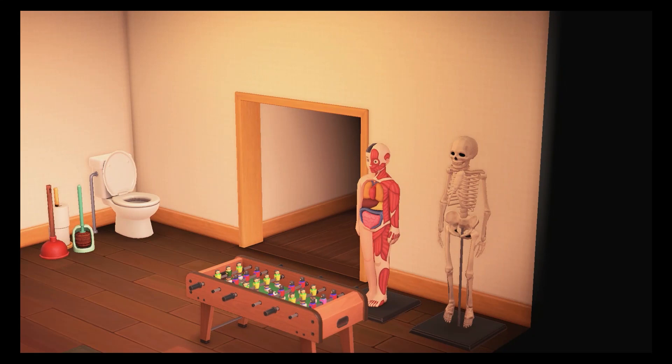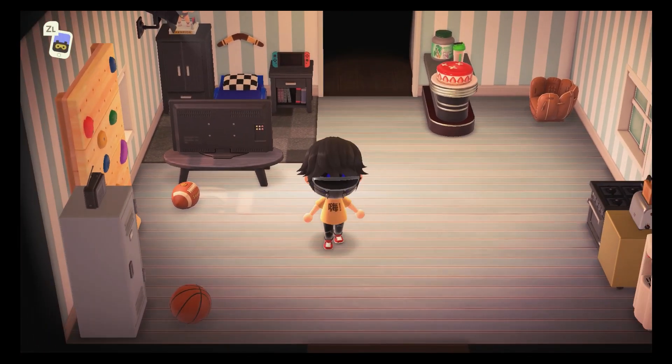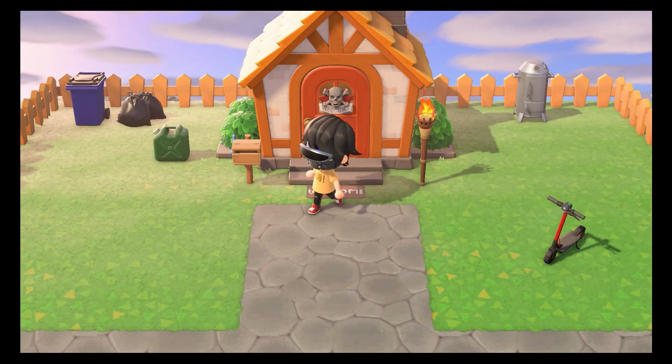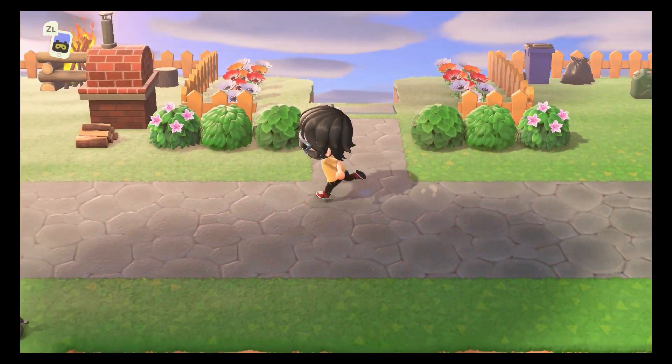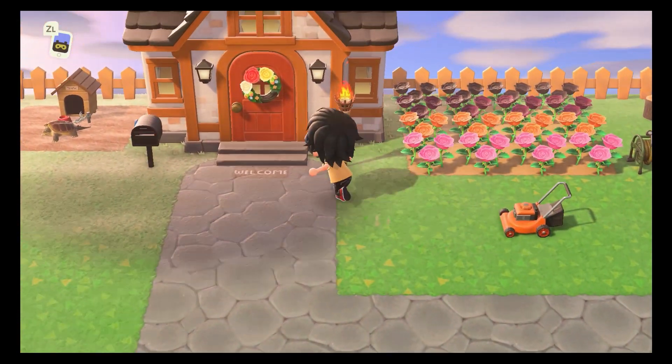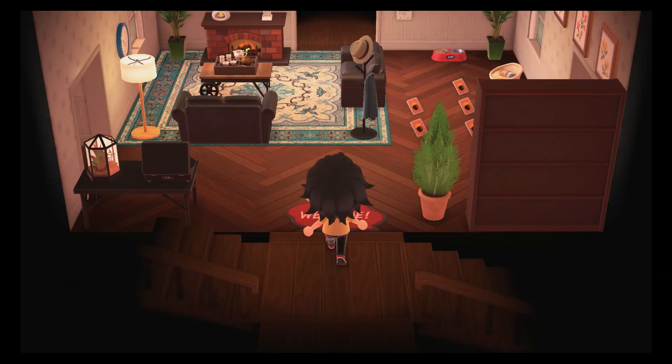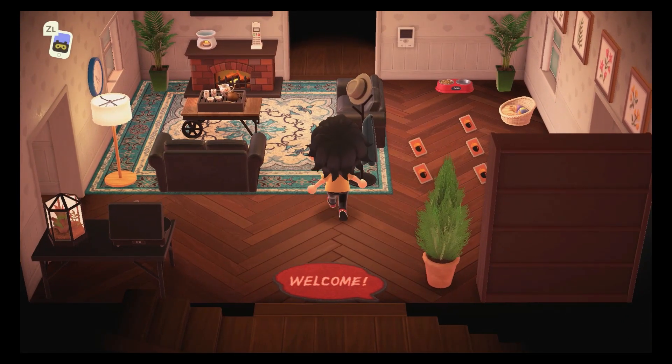Not only that, but you get this skeleton and the anatomy guy just kinda staring. Hey, you know what? I'm not here to judge. I'm just here to tour your home. Let's go check out the other home right now. I'm sure she was just using that as storage. I don't think she was actually using that as a practicality.